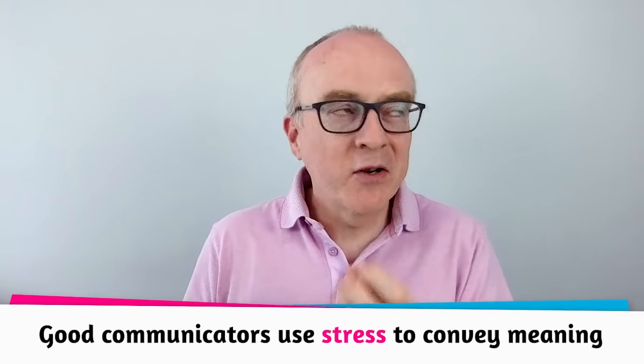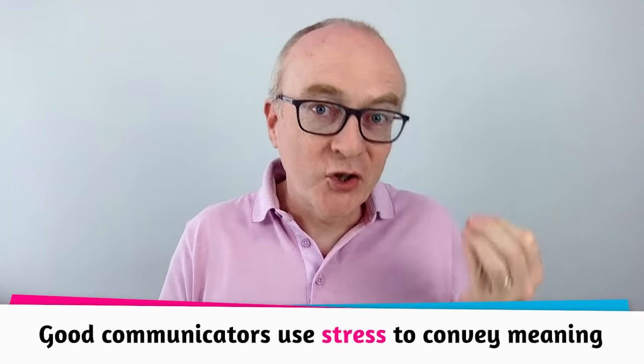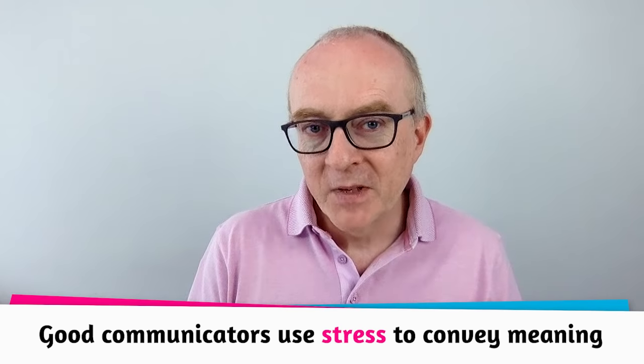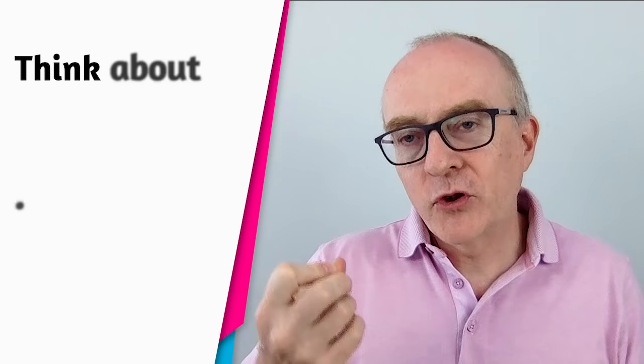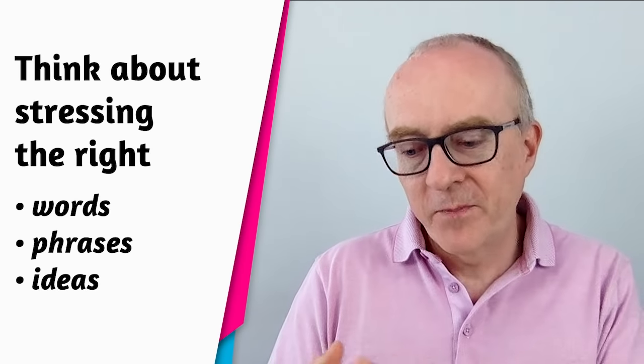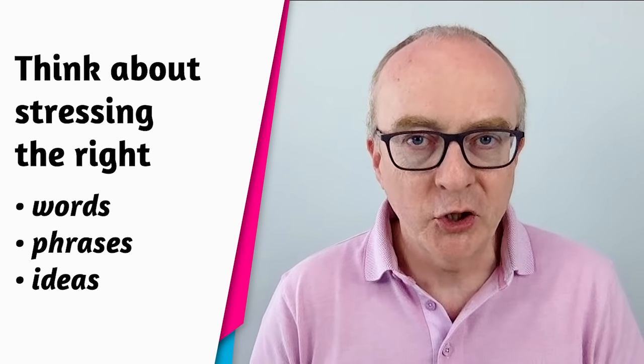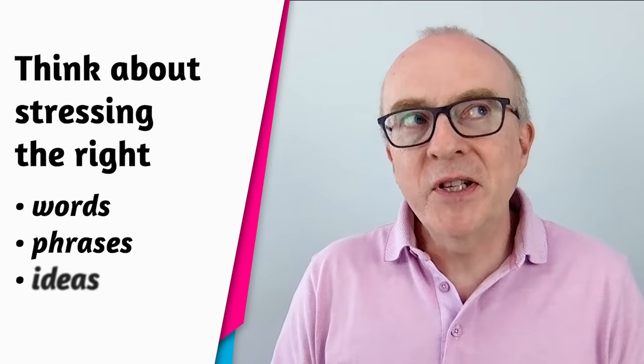Tip number two: emphasis or stress. Good communicators are really good at using stress or emphasis to convey clear meaning. You need to think about stressing the right words, the right phrases, and even the right ideas within a speech. You can do this in different ways. One of the most common ways is to use adverbs.